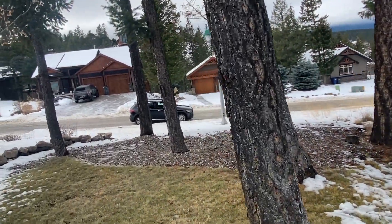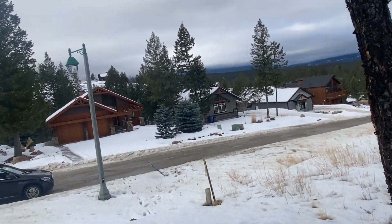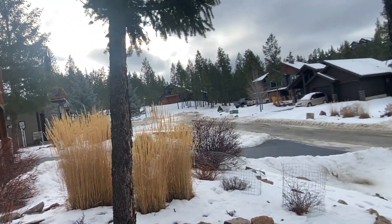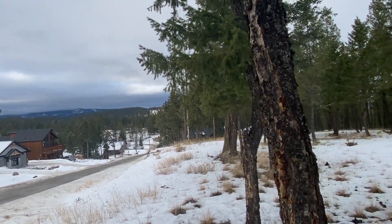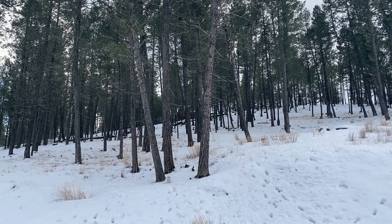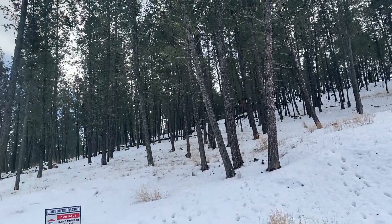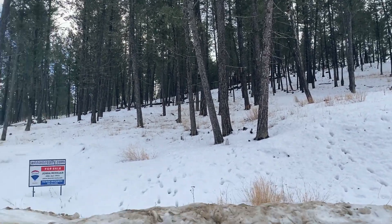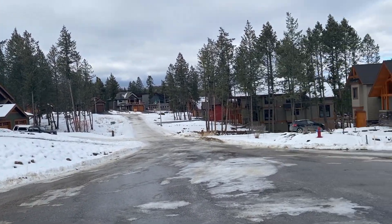Really nice cul-de-sac, nice homes — not overdone, not super over the top. There are a few bigger ones but nice stonework. The architectural guidelines in this community are really nice, and you can see people have adhered to them quite nicely. Down below on Cobblestone Circle — that's where I came from up top — this is another cul-de-sac down here, nicely appointed homes, a well-planned community.